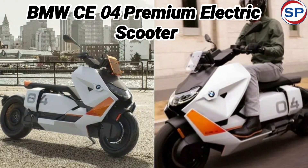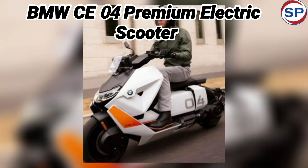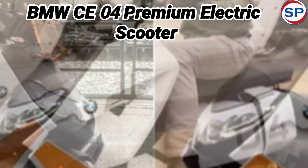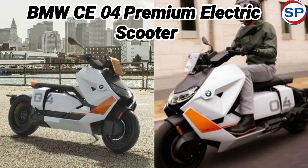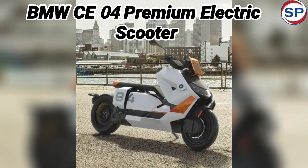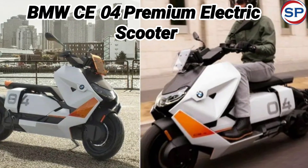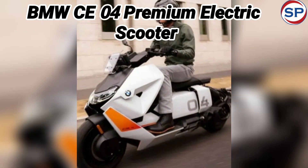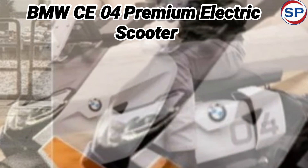The features of the BMW CE04 are great. This scooter looks like something from a science fiction movie. Large aprons and flat body panels have been installed all around it. The design of its seat is quite attractive. It has a steel double loop frame. You will get disc brakes and ABS as standard. Along with this, a 10.25-inch TFT display with connectivity and navigation has also been given, as well as a USB Type-C charging port to charge the phone.